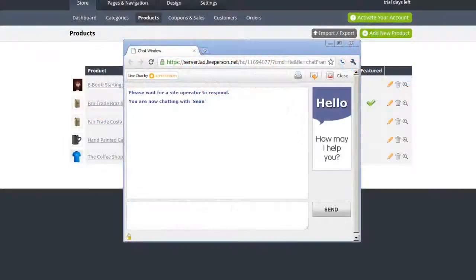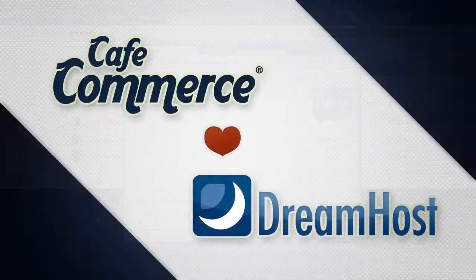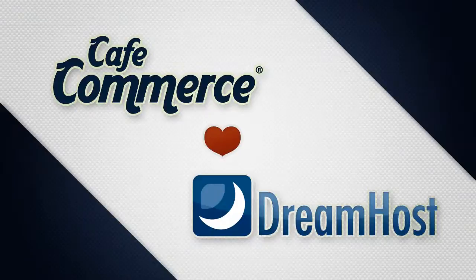CafeCommerce customers also have unlimited access to our 24/7 live chat support, making sure that your store is always up and running. This is all possible because CafeCommerce is backed by one of the leading hosting providers, DreamHost.